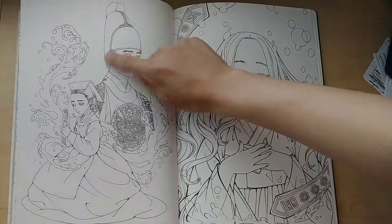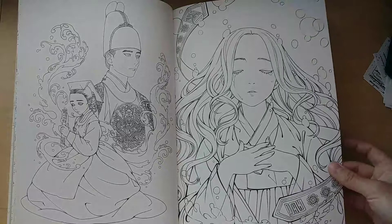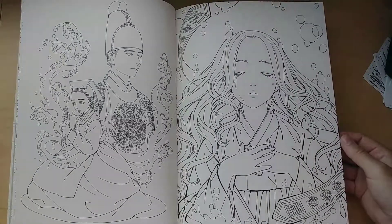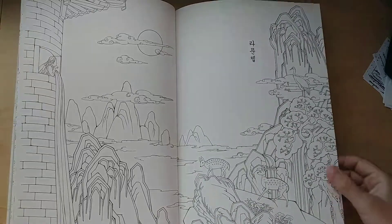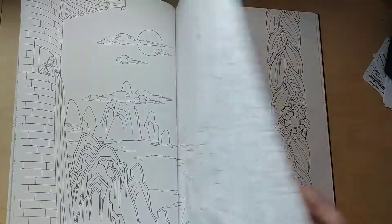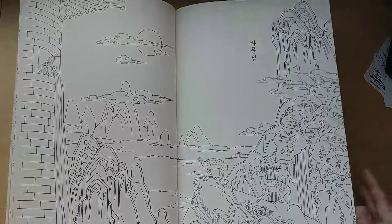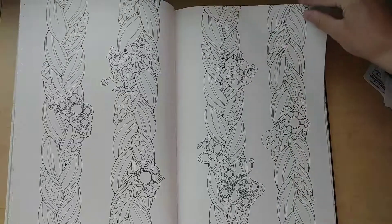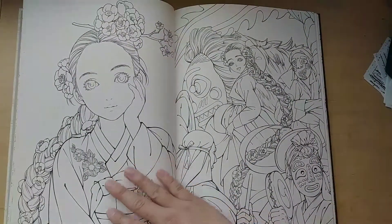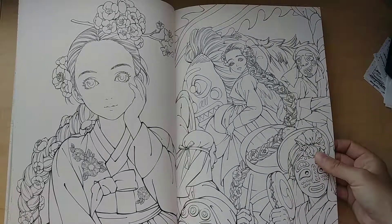These hats are the ones that kings wear in ancient Korea. This one is Rapunzel — there's her hair and the little tower, and there she is again.